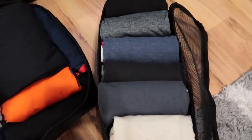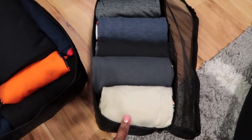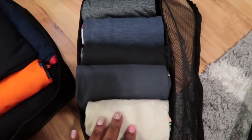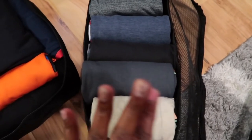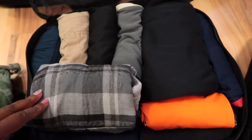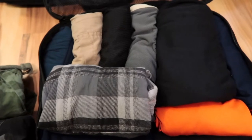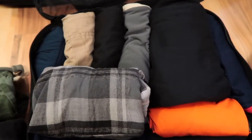In this packing cube I have his t-shirts — one for each day plus a couple of extras in case he gets messy. A lot of them are Mandalorian, Baby Yoda, Avengers, and Fortnite. In the next cube are most of his bottoms. My son loves shorts — basketball shorts specifically — that's his definition of style and comfort.